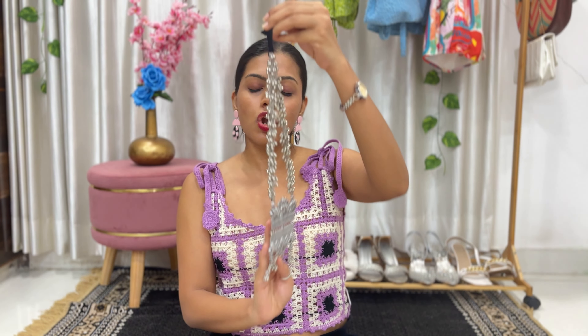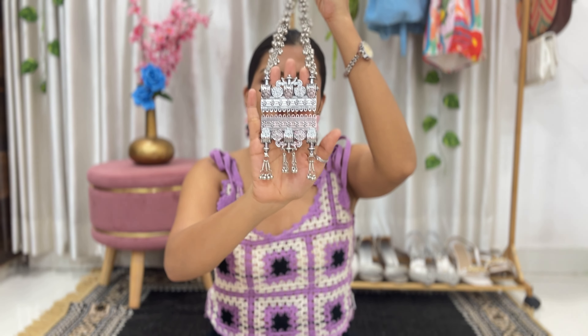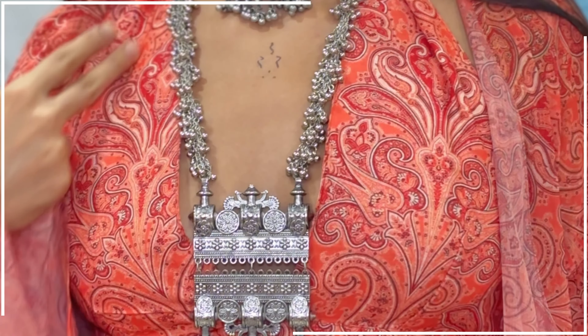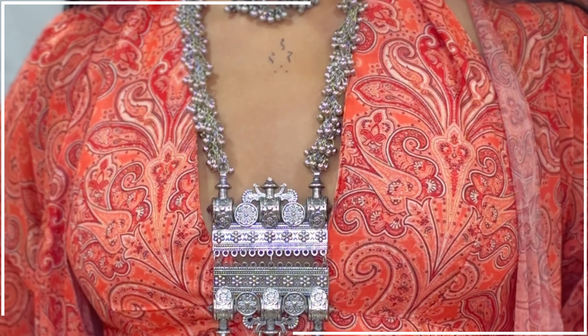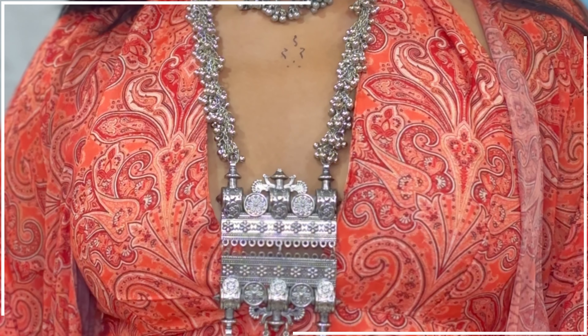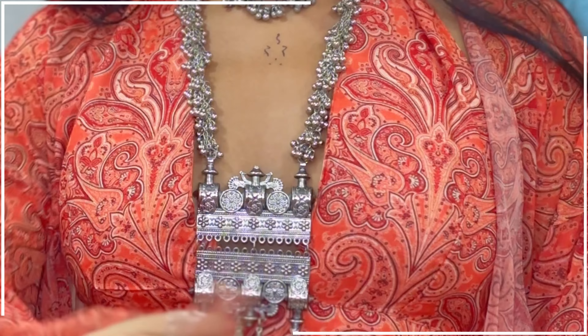Now let's see the neck pieces. I have this statement piece which is a long neckpiece — it's very trendy and also very authentic. It has a beautiful neckline of ghunghurus all over, and the drop is square-shaped, which makes it very authentic and classy at the same time. I love the quality as well.